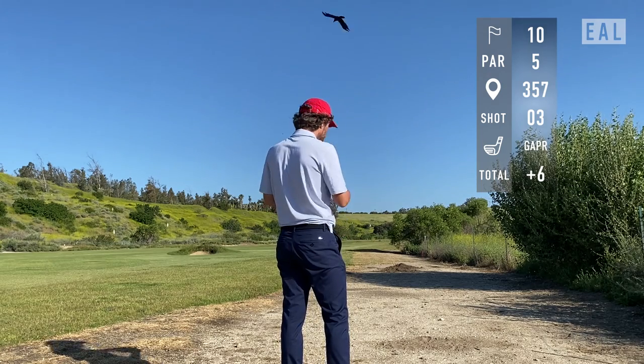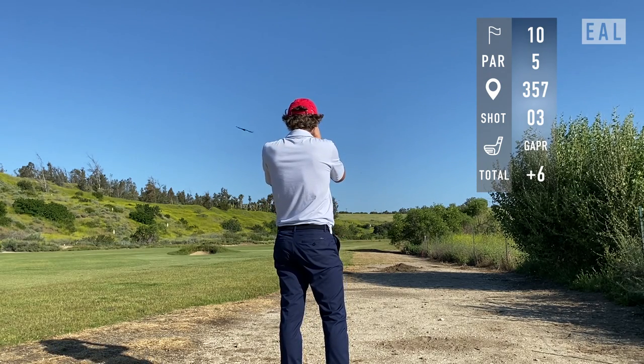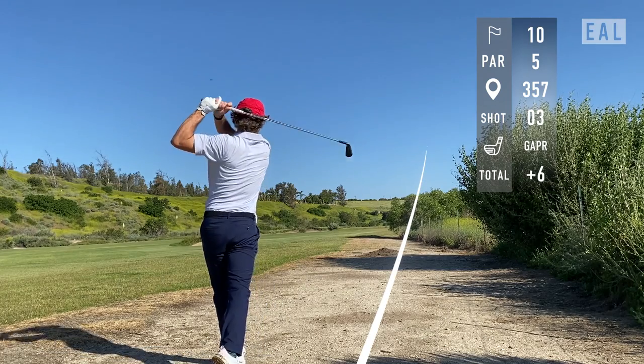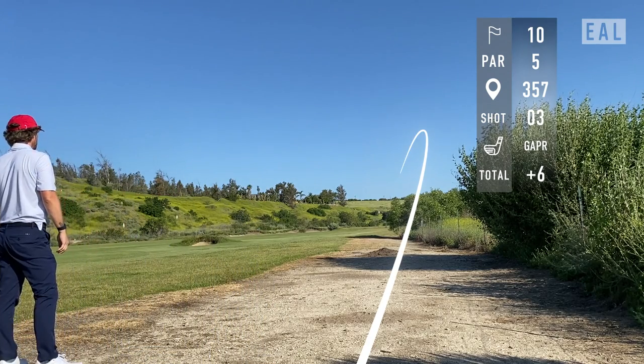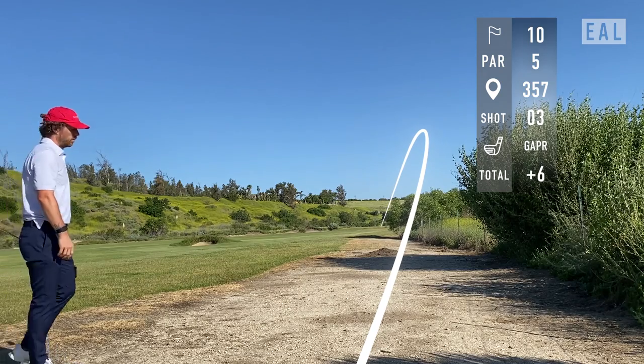I did not include the golf ball in the frame of this shot — sorry about that. Nice low piercing draw with the gapper. I'm miles away from the green so I'm just trying to lay it up there.